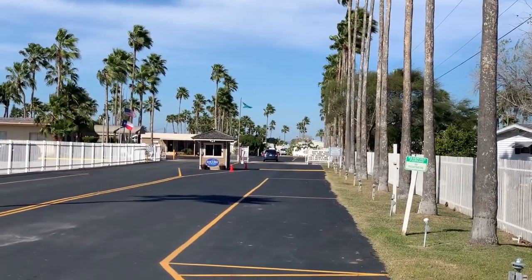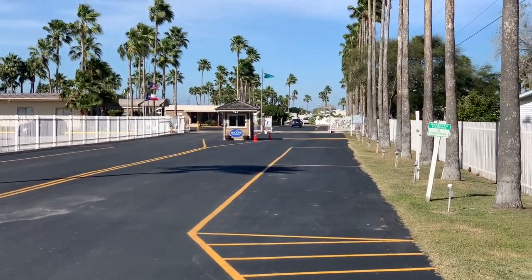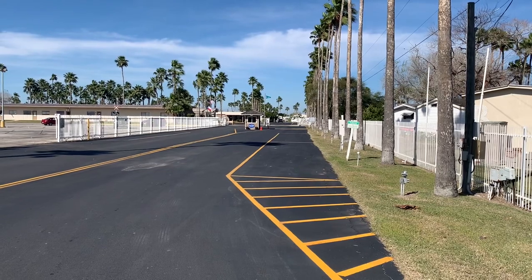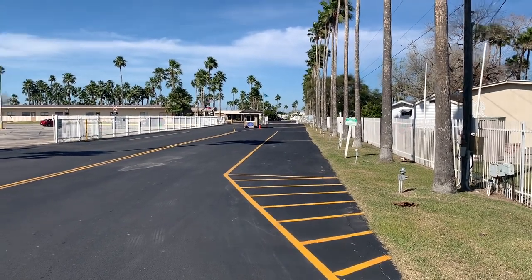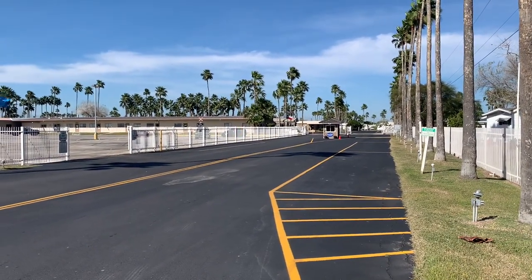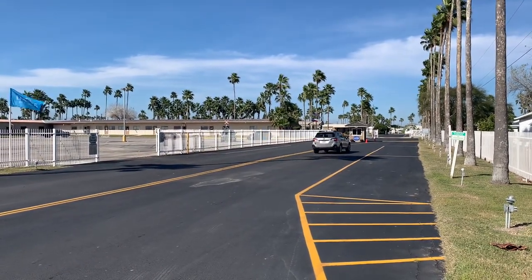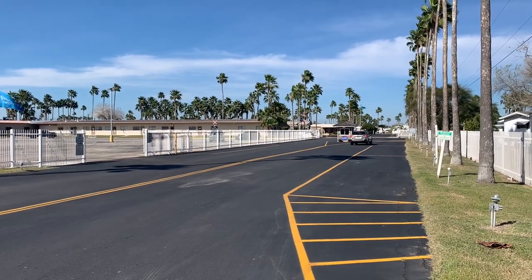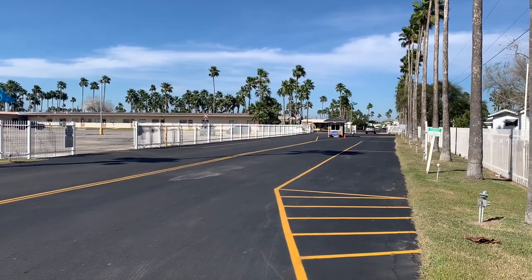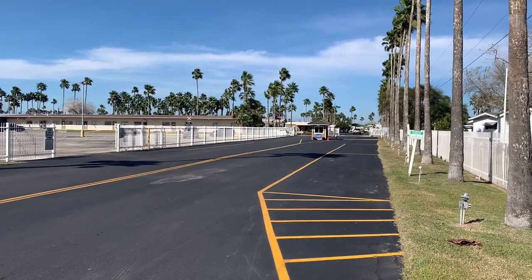We came in on a Sunday, and the gentleman that checked us in was super helpful. He called somebody to go take us to our site. We would have had some difficulty getting into the site they wanted to put us in initially. So a guy rode me around in the golf cart, and we found a site that would accommodate my 38-foot fifth wheel, and we switched sites. We've had nothing but a positive experience with the staff here. Let me take you down and give you a walking tour of Fun and Son RV Resort here in San Benito, Texas.